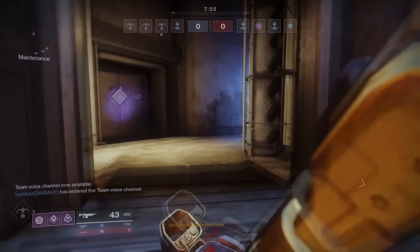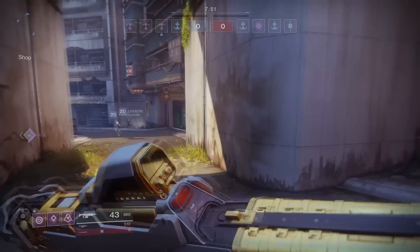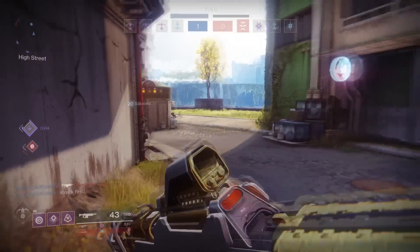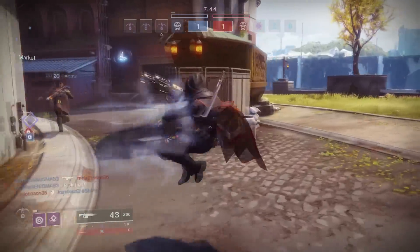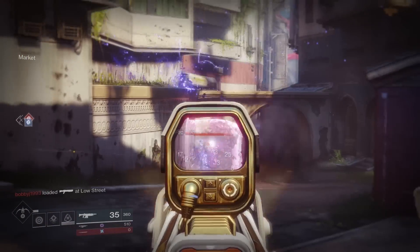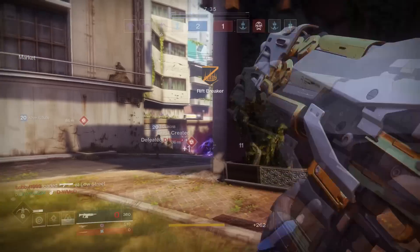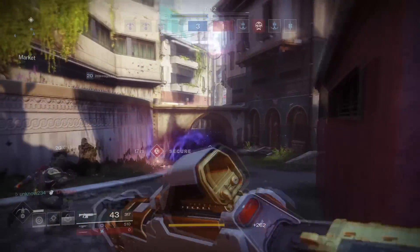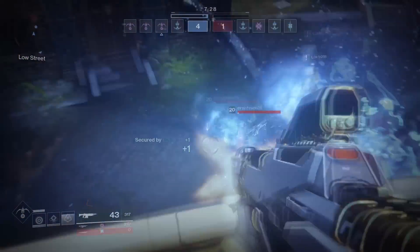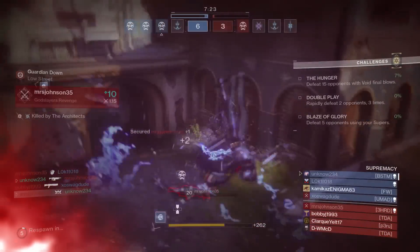Alright, so we're playing some Supremacy — we just can't get away from Supremacy. This time over here in Midtown, and it looks like my teammates... I thought we were going for the Heavy at first but then decided not to. Me and this guy, I'm gonna come over here and see what we can do. That should get him. Got the guy that took the Heavy, I think. Not completely sure. I think that was the guy with the Heavy. There we go, I got him. That's pretty good damage on this thing.